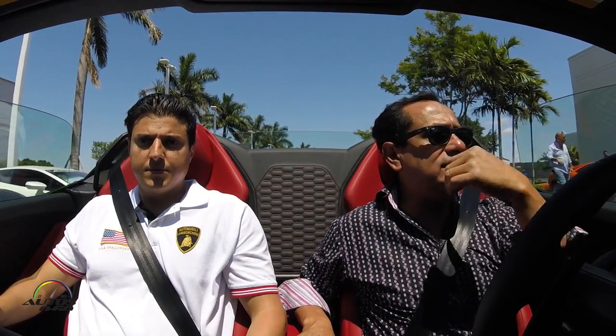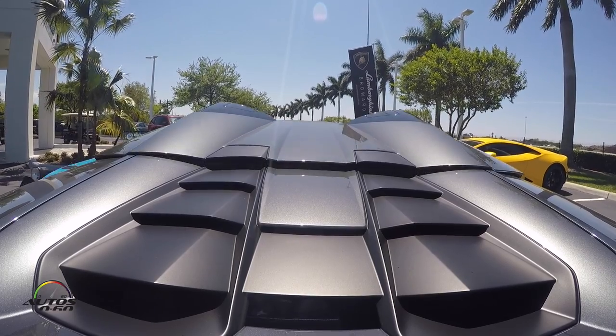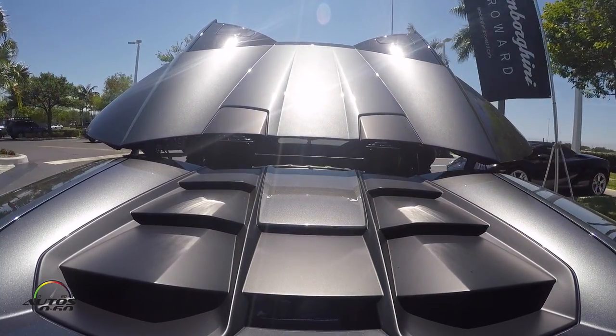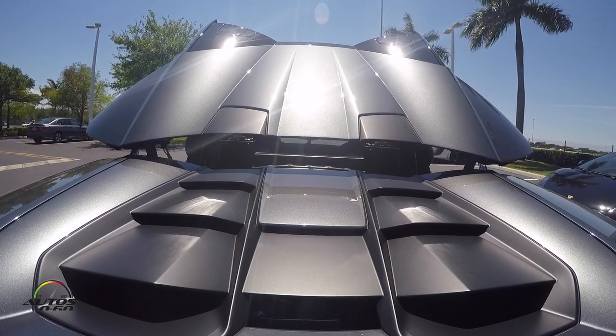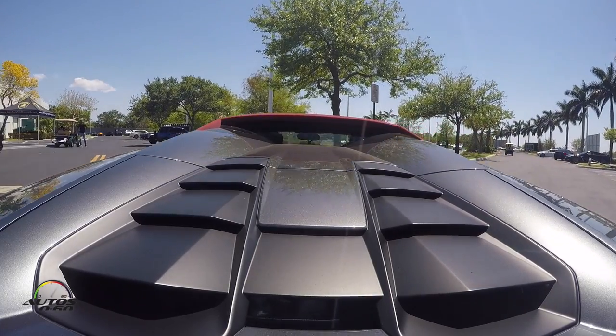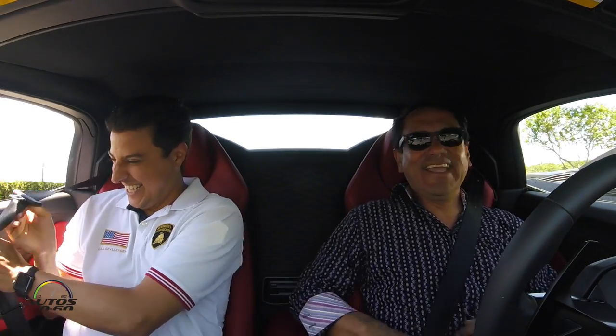Now we're going to put the top back on while we're still moving — you can do it that way. It comes right in, super easy and fast. Thank you so much, we really enjoyed it. Thanks for coming by Lamborghini Broward today — we appreciate it.